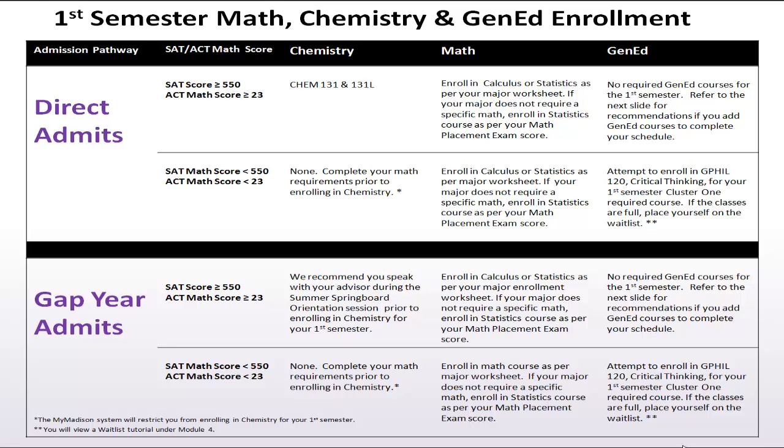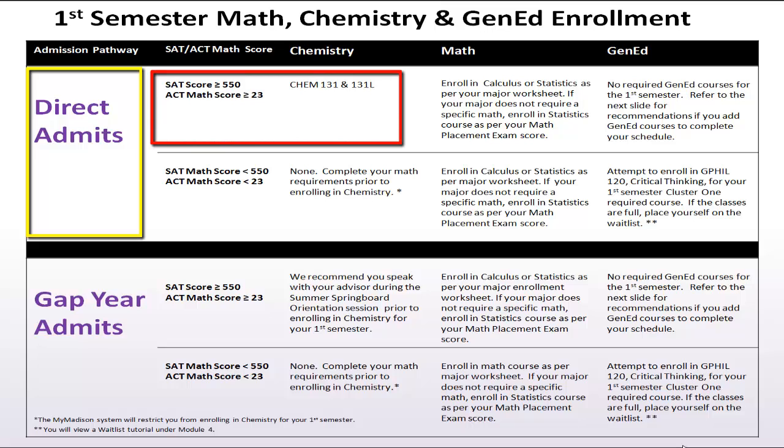In addition to your SAT or ACT scores, your enrollment into chemistry should also depend on your selected pathway. If you consider yourself a direct admit and have the required ACT or SAT scores, you need to enroll in Chemistry 131 and Chemistry 131 lab your first semester.